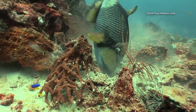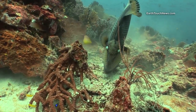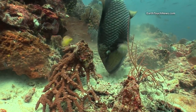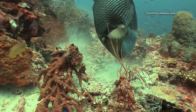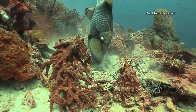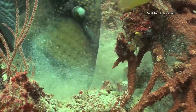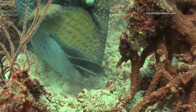Moving up towards the shallower sections of the reef, I come across this titan triggerfish. He's one of the most feared fish in the Andaman Sea. Anyone who dives regularly around titan triggerfish will be well aware of just how dangerous they can be — if they're nesting, they will attack you. It's beautiful to see how he's using his pectoral fins to stir up the sand while he searches for some food.